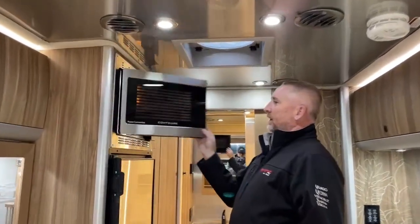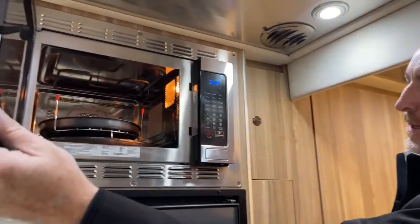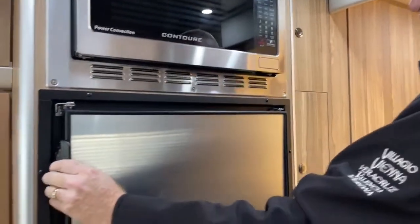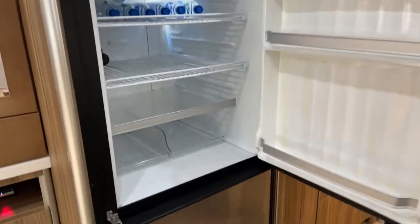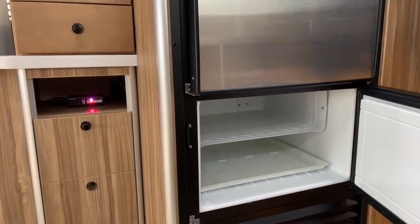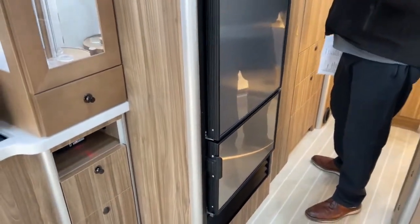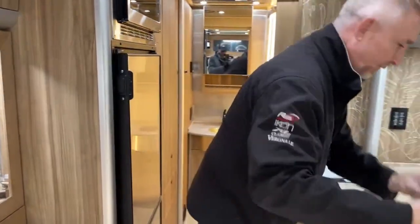You've got a convection microwave oven — you can cook, microwave, or bake a cake. There's an 11 cubic foot Norcold refrigerator with the freezer on the bottom. This is a 12-volt refrigerator so it runs off the batteries — not propane. With the solar and the batteries on board, it's plenty to keep the refrigerator going.